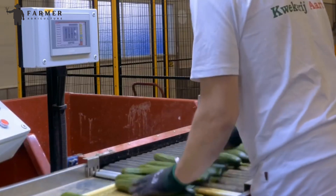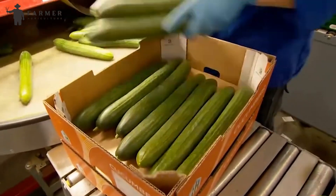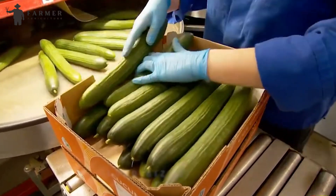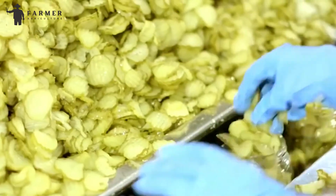Finally, the cucumbers reach designated packing stations based on their grade. Here, they'll be carefully packed into appropriate containers designed for different markets or uses. The packaged cucumbers are then distributed to markets, and you get your hands on them for making salads, sandwiches, and other delicious food recipes.